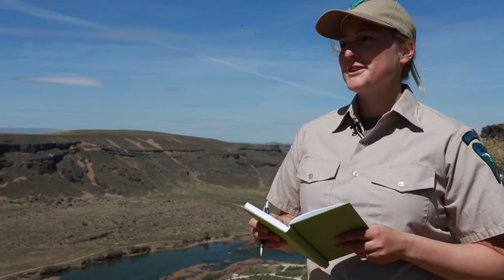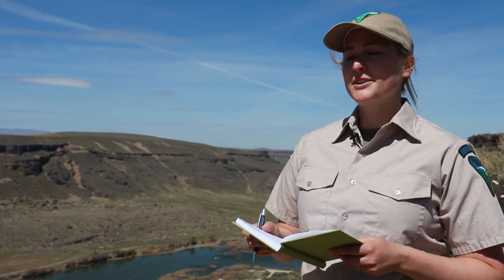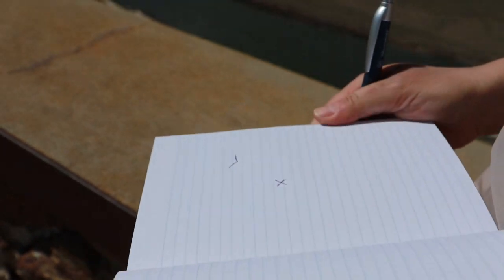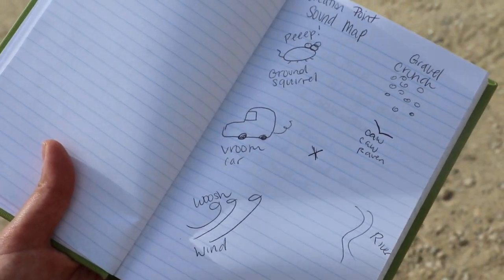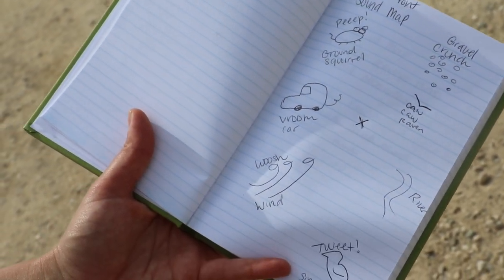The way you do a sound map is you find a nice spot to sit and record the sounds that you hear. You can mark yourself on your sound map by drawing an X. Take some time and listen, and as you hear the sounds, record them — the river, the wind — it's up to you.